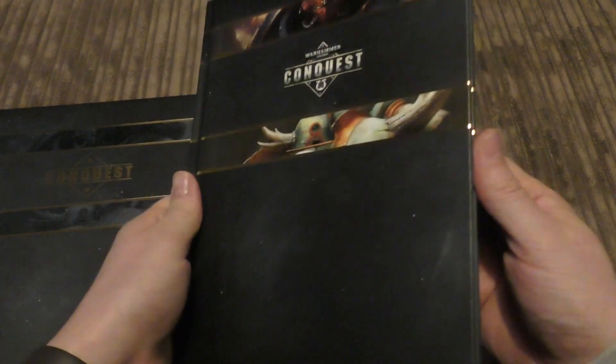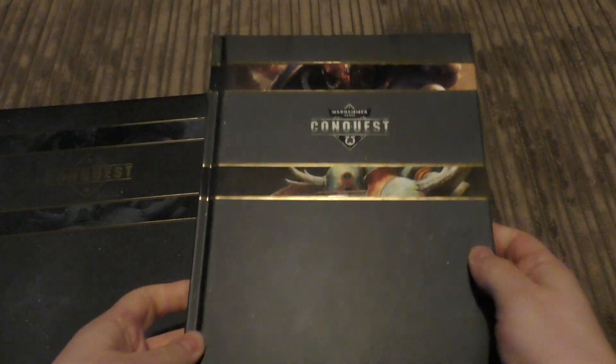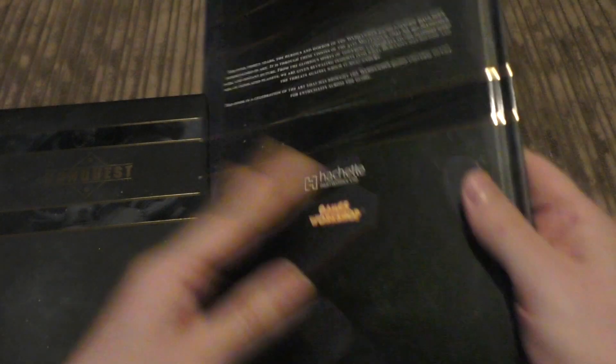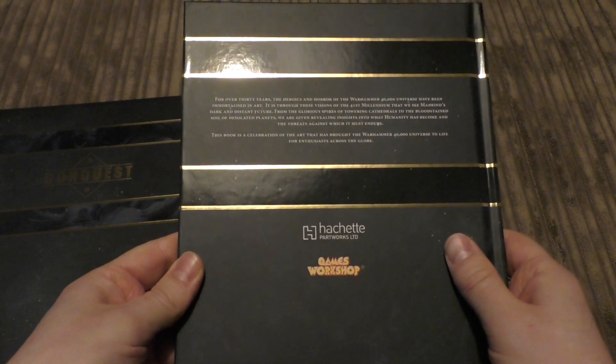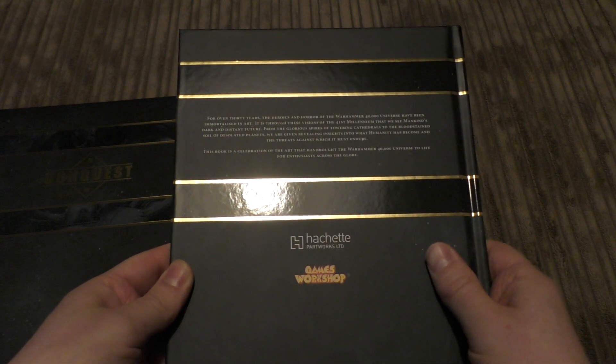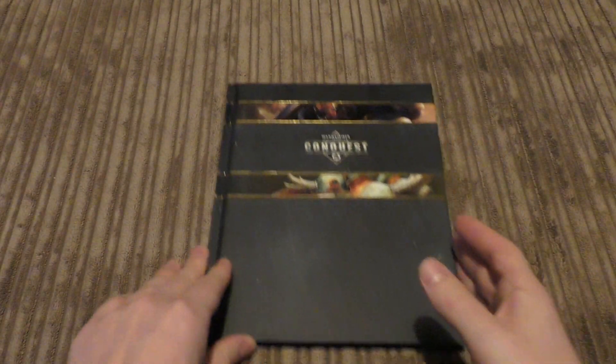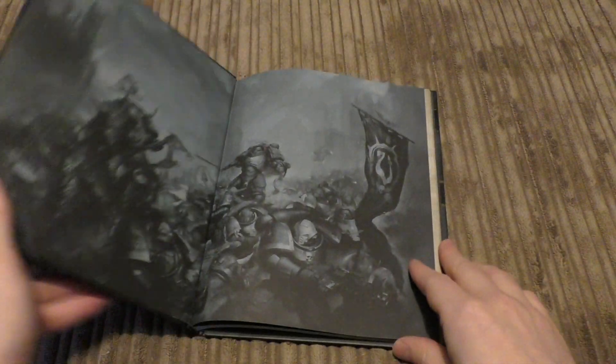Anyway, let's unwrap this. It's £15, which is a fair bit of money, and it looks like most of the money has gone into the slip cover — it doesn't look very thick at all, but it does look really nice. It'll look nice on the shelf. The Art of Warhammer 40,000 Conquest. Taking it out, you've got a Primaris Space Marine there and a Death Guard there. This book is described as a celebration of the art that's brought Warhammer 40,000 to life for enthusiasts across the globe.